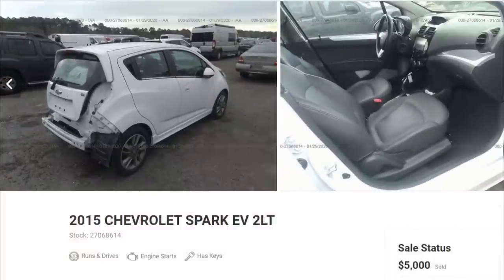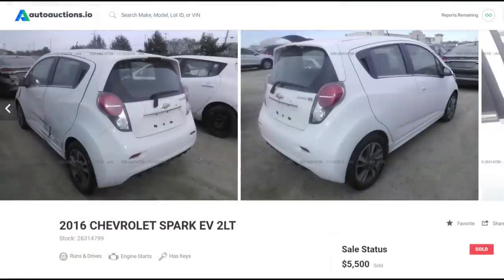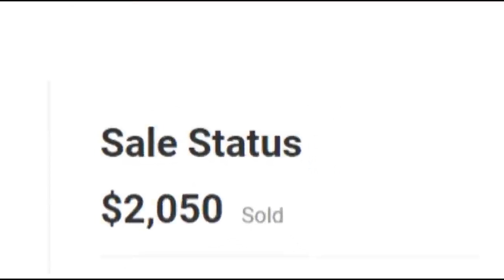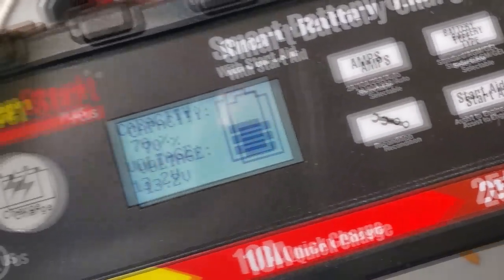I hopped on the salvage auction and was blown away by some of the prices these cars were selling for. I sat on the sidelines a while and continued to watch them sell, sometimes in excess of $5,000, and finally snagged one for just over two grand. Of course, when you buy cheap, you're bound to jump through some hoops, and when it was delivered, it was completely dead.